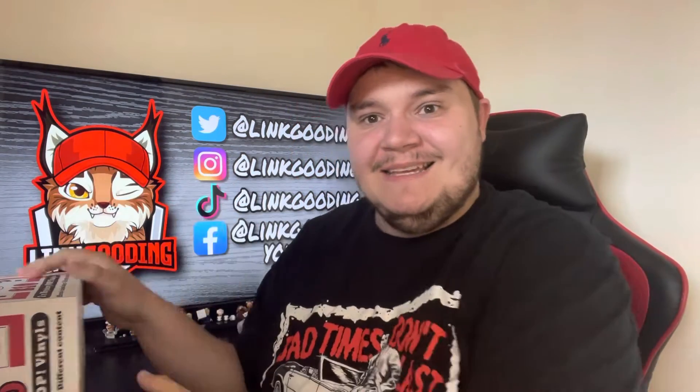Hello legends, it is your boy Link and today we have two mystery pops for 10 pounds from HMV, which is Home Music Video I think. It's a shop in the UK with a purple logo — it's like a little dog with a record player.